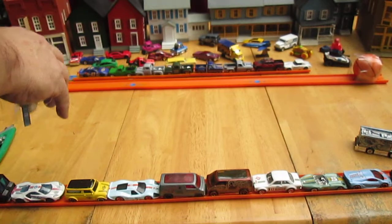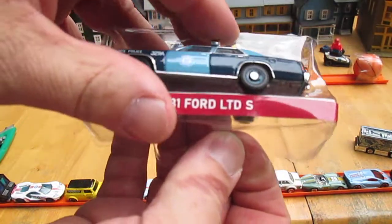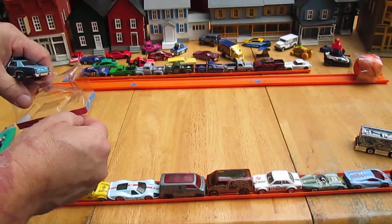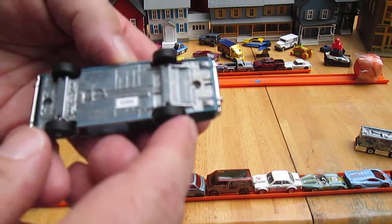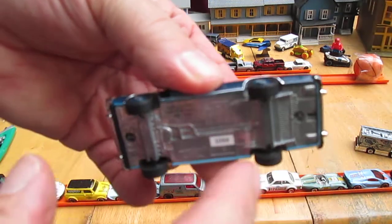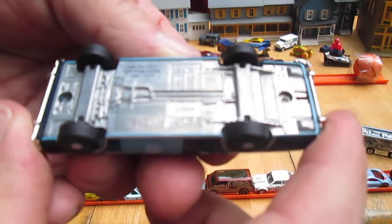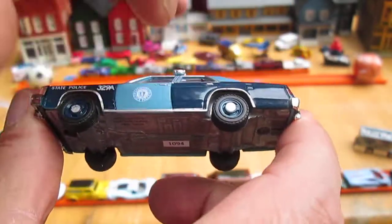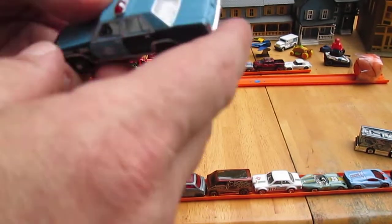Alright, let's see — 1981 Ford LTD. It's got four rolling wheels and those are rubber tires. All metal on the bottom, all metal on top — made in China.